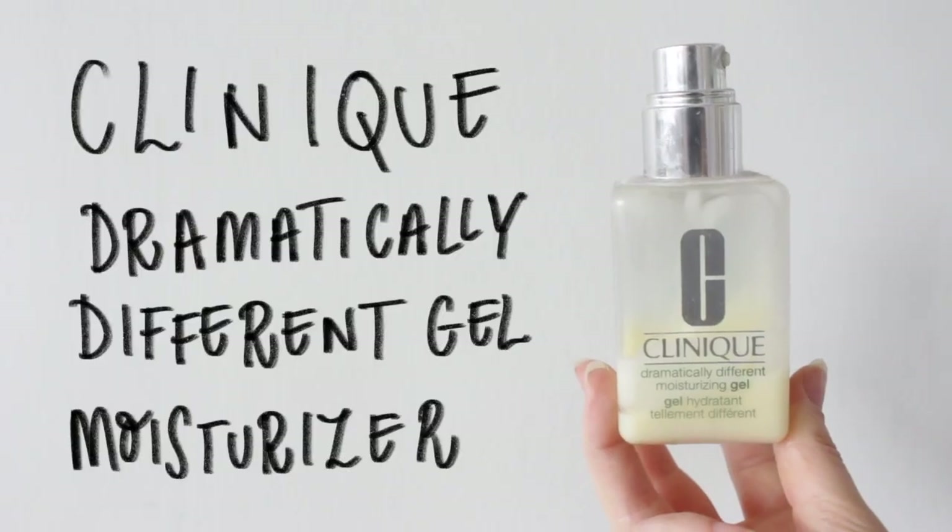And to lock everything in, I'm using the Clinique Moisturiser — this is their gel one. I've had this quite a long time and I'm just trying to use it up, but it's fairly nice.